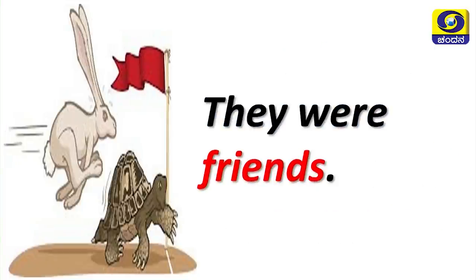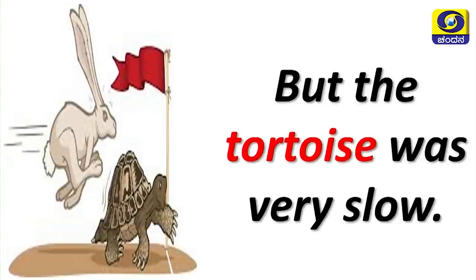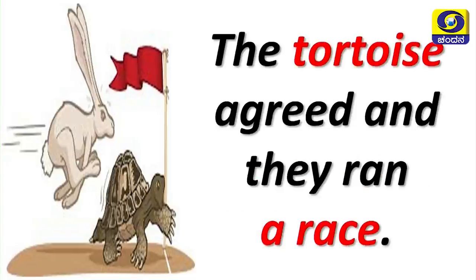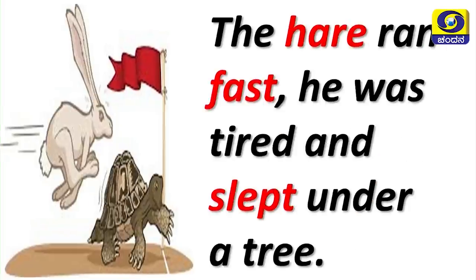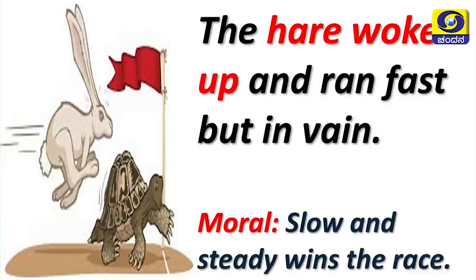They were friends. The hare was proud of his fast running but the tortoise was very slow. The hare called the tortoise to race with him. The tortoise agreed and they ran a race. The hare ran fast, became tired and slept under a tree. The tortoise walked slowly but steadily and won the race. The hare woke up and ran fast but in vain. Moral: slow and steady wins the race.